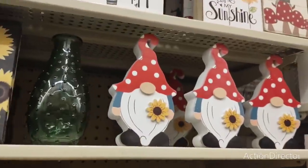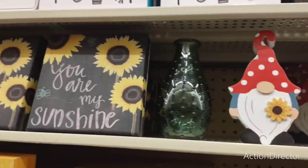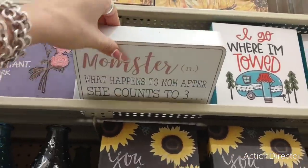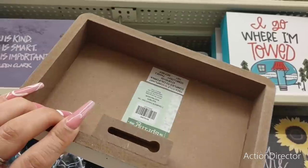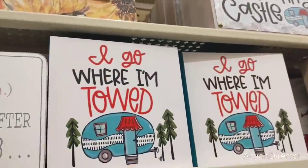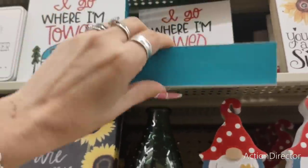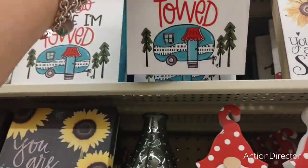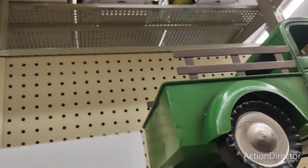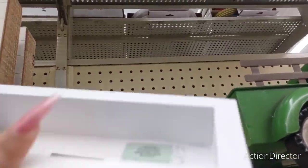He's such a cutie, isn't he? $4.99. 'Momster — what happens to mom after she counts to three?' That's cute. $9.99. 'I go where I'm towed' — I think that's adorable, it's a fun little sign. $9.99. 'Mind your own beeswax' — I like that. This is going to be $9.99.